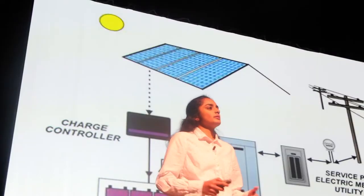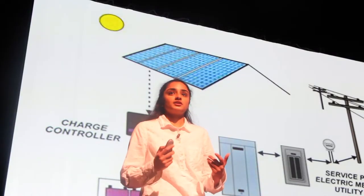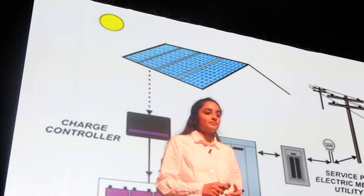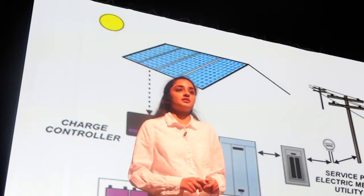One of the many positives of battery storage is that you'll be able to add energy to the utility grid when your resource is in abundance, and you'll be able to take that energy that you stored from the grid when your resource is scarce, as these double arrows in this image show.